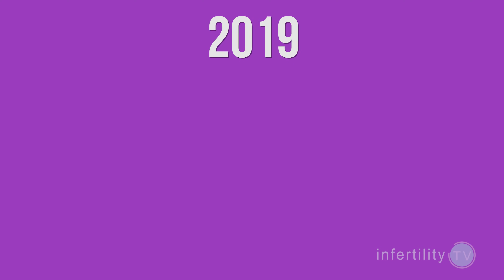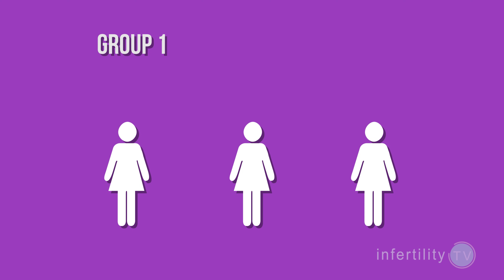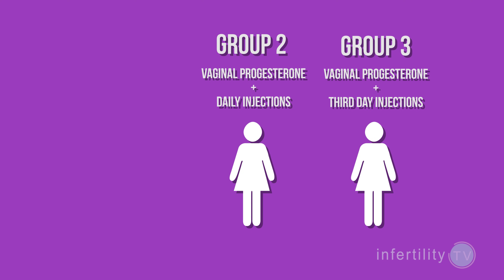The type of progesterone, however, does matter. This last year, a study was presented involving about a thousand women doing a frozen embryo transfer. They were split into three groups: Group 1 took vaginal progesterone only; Group 2 used vaginal progesterone and a daily injection; Group 3 used vaginal progesterone and a progesterone injection every three days. The group using vaginal progesterone only had lower pregnancy rates — so much so that they stopped adding patients to that group before the study was over. There was no difference between daily injections and every-three-days injections. So make sure you are taking both types: vaginal progesterone every day and injections of progesterone every three days.